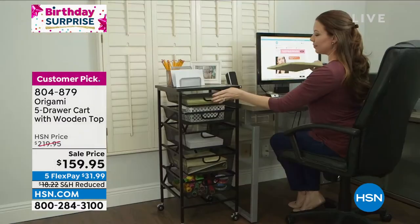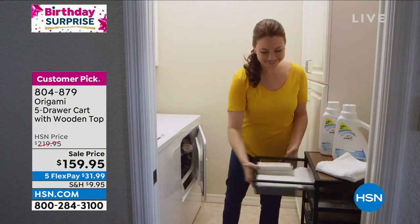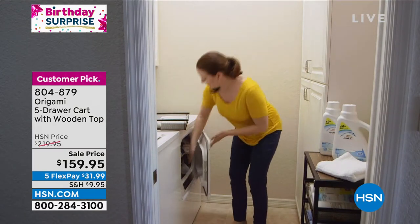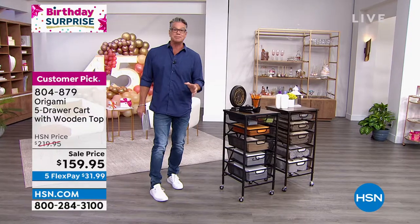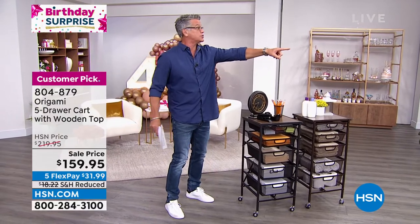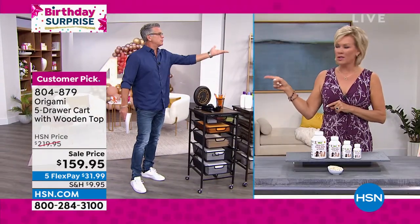Callie, $60 off today. And we dropped the shipping down to $9.95. Our Today's Special is just flying out the door. Callie's going to tell you a little bit about it. I ordered mine right before the show. And I was just thinking your vitamins would go well in those drawers too.